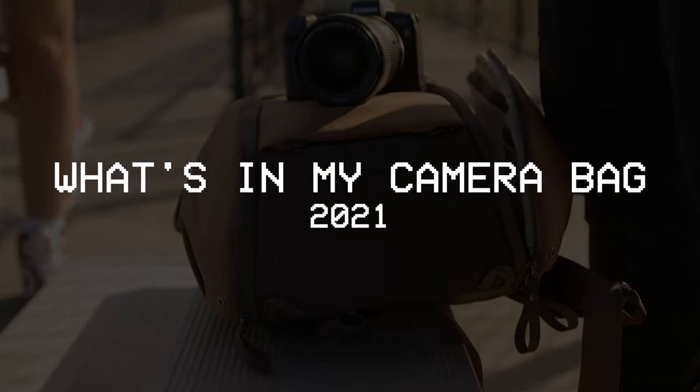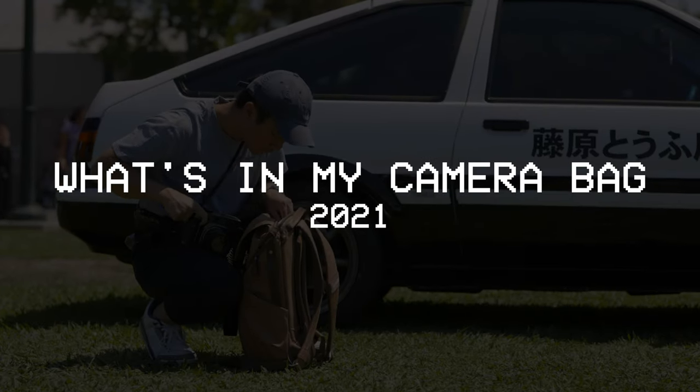2021 is halfway over and there's no better time to make this video for What's in My Camera Bag 2021. I've recently been traveling every single weekend, hopping on a flight to go somewhere for work, whether it's for a wedding or for another gig. This weekend I'll actually be in Wyoming slash Montana doing some work out there, so this bag is going to be coming with me for the hundredth time.